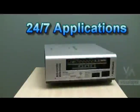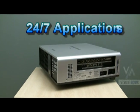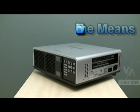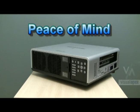What's really incredible on the 6000 series is that they can be run in 24-7 applications using the new lamp relay function, which alternates from one lamp at a time being on. Also, there's no downtime when using the dual lamp mode if one lamp stops working.